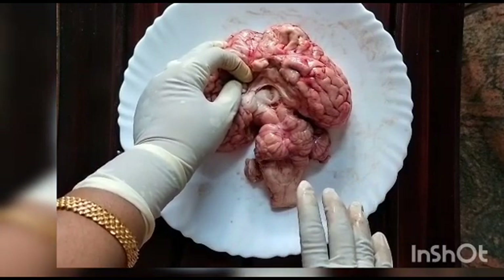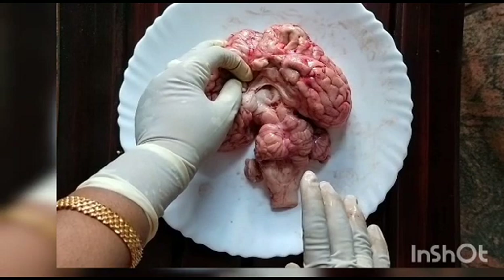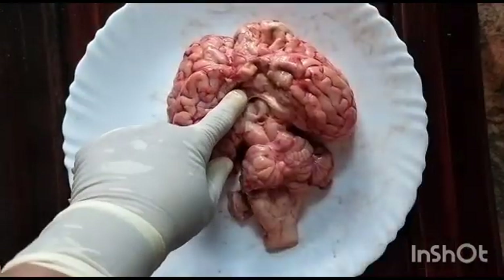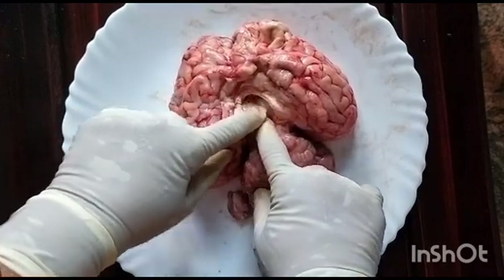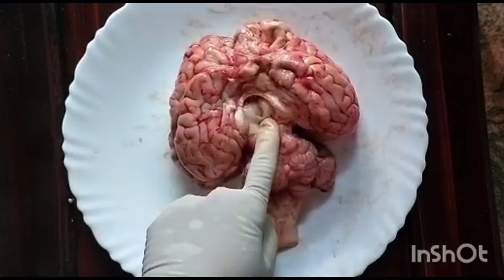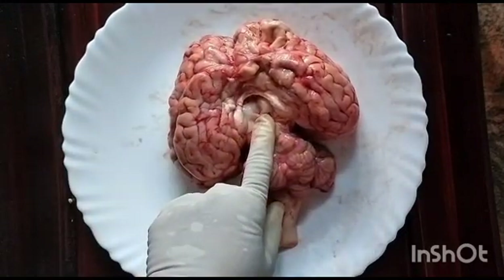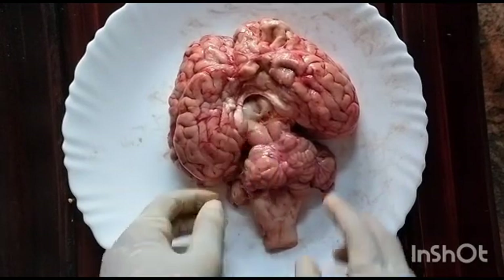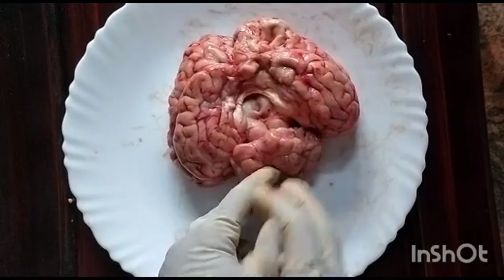That is why we cannot hear voices while we are sleeping. Below the thalamus is the hypothalamus, which plays a major role in the maintenance of homeostasis. So can you guess the importance of the brain? Each and every part of our brain is very important.